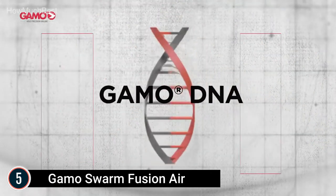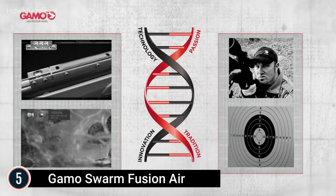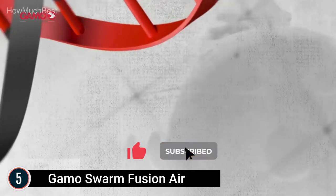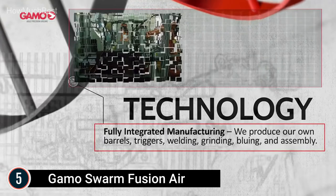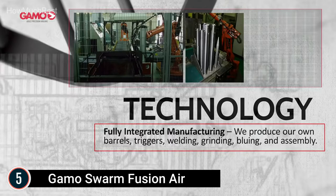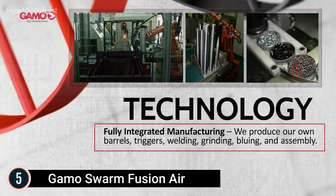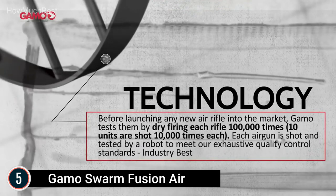Introducing the brand-new patent-pending IGT 10 Gen 2 technology with horizontal magazine integration, making the Gamo Swarm Fusion lighter, more compact, and low-profile. The second-generation IGT 10 delivers a smoother operation and boosted accuracy. Simply break the barrel and fire for lightning-quick follow-up shots. One magazine holds 10 shots — no reloads, unlimited opportunities.